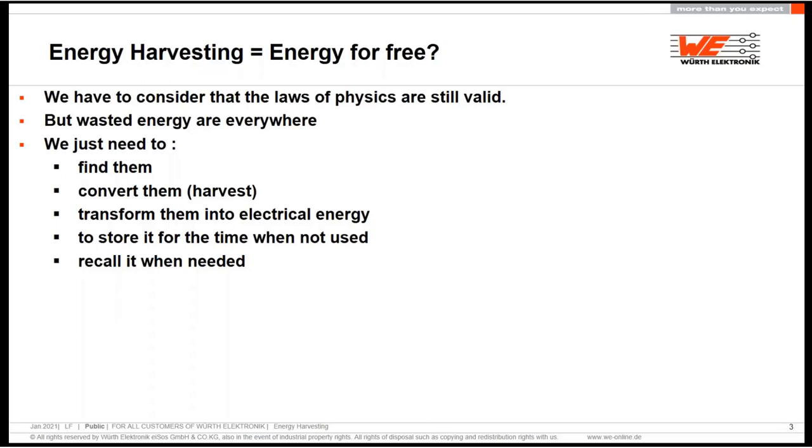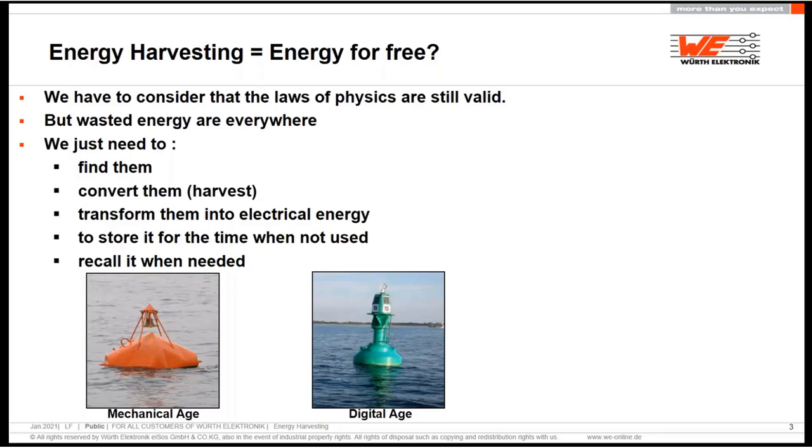Energy harvesting is — maybe you think energy for free, which is correct — but when you develop a device for energy harvesting, you need to find a non-electrical form of energy. You have to harvest it, convert it into electrical energy, and mostly you will collect more energy than you need, and then you have an opportunity to store that in some capacitor or battery, and then you can recall it when you need.